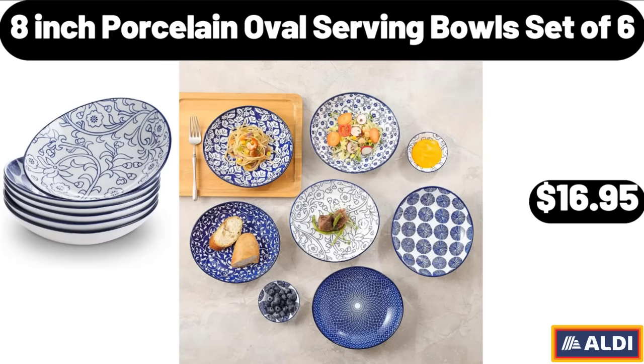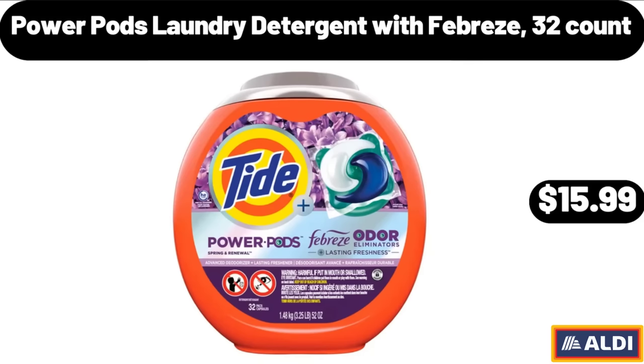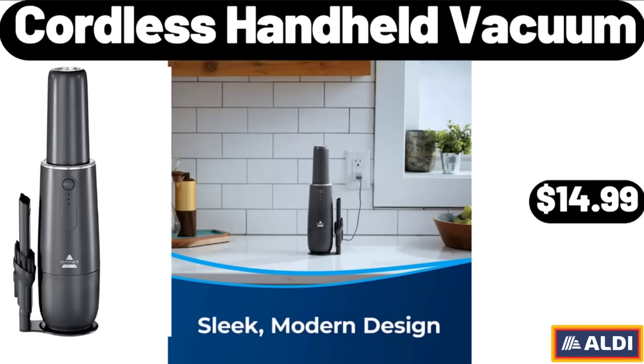8 Inch Porcelain Oval Serving Bowls Set of 6, $16.95. 3 Lights Petal Chandelier, $24.99. Power Pods Laundry Detergent with Febreze, 32 Count, $15.99. Clean Burst Laundry Detergent, 50 Ounces, $5.79. Cordless Handheld Vacuum, $14.99.